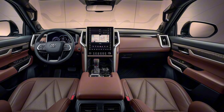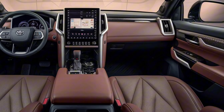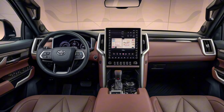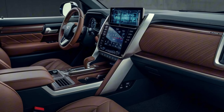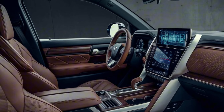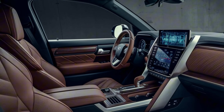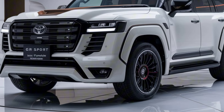Interior: step inside the Land Cruiser 300GR Sport and you'll be greeted by a luxurious and spacious cabin. Premium leather seats with contrast stitching provide ultimate comfort, while the ergonomic layout ensures that every control is within easy reach. The dashboard features a large infotainment display with the latest connectivity options, including Apple CarPlay and Android Auto. Ambient lighting, a premium sound system, and a panoramic sunroof complete the refined experience.